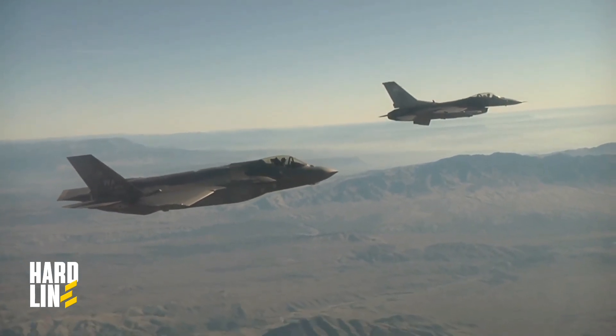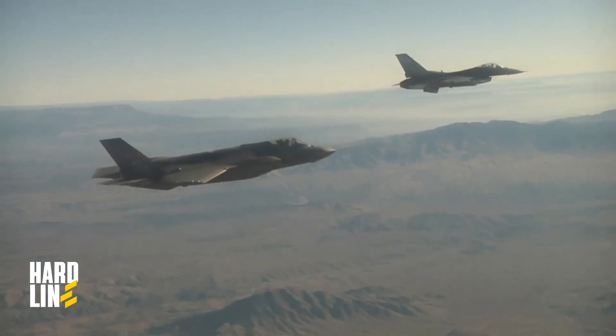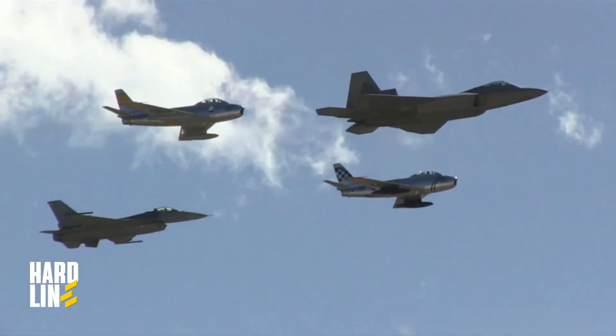Additionally, the F-22 is equipped with a powerful M61 Vulcan cannon, capable of firing up to 6,000 rounds per minute.